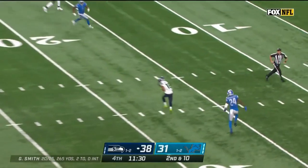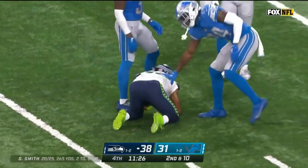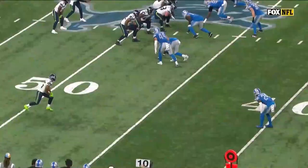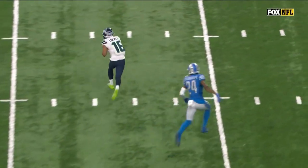Smith — open as Lockett, falling inside the 15-yard line. When you bring all that pressure, you're going to leave people in one-on-one situations.